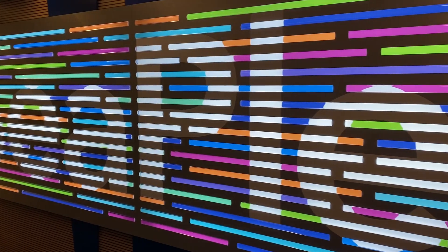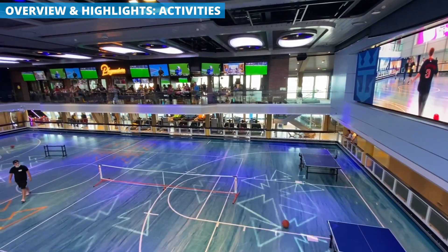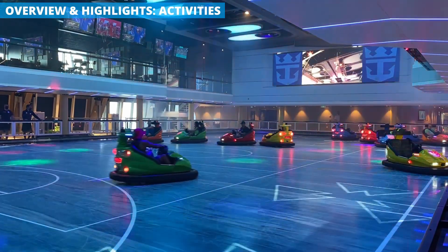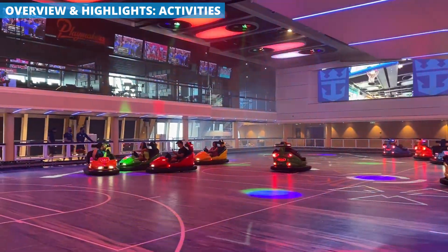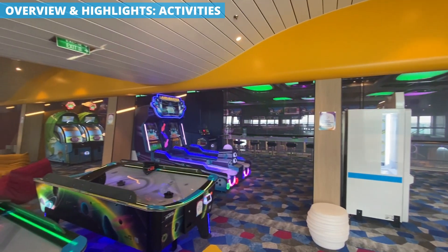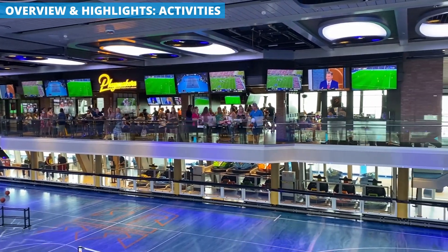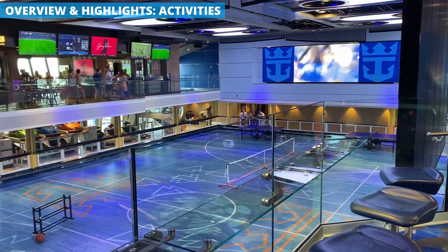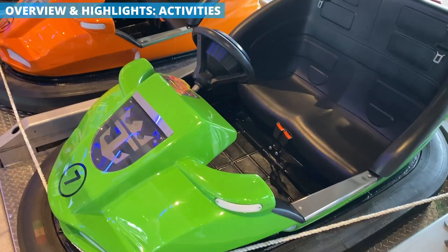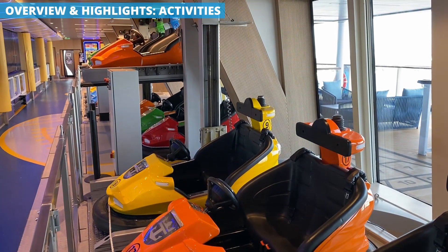Entertainment and activities are always a major focus of Royal Caribbean, and that's no different aboard Odyssey. The Seaplex dominates the back of the ship. Inside is a fully enclosed area housing a basketball court that doubles as a bumper car arena. Circling around the court is an assortment of arcade games and hangout spots for kids. On the upper deck overlooking the court are more games for families, along with a Playmaker sports bar. With this setup, parents can have a drink and a bite to eat while watching the kids play bumper cars or head to the nearby Zone Zero, a virtual reality attraction.